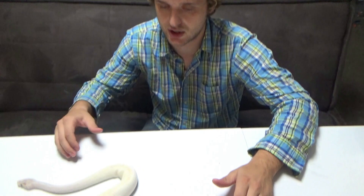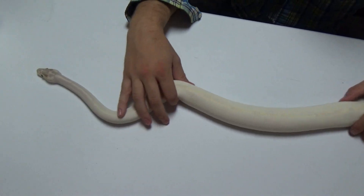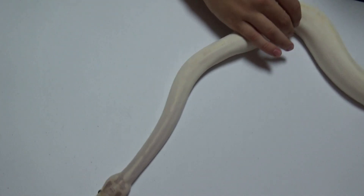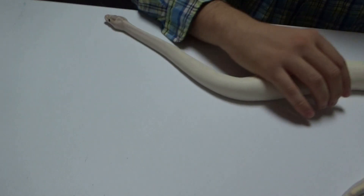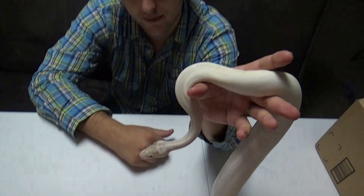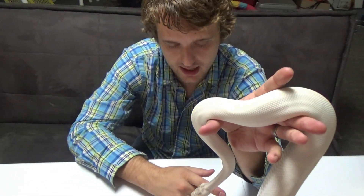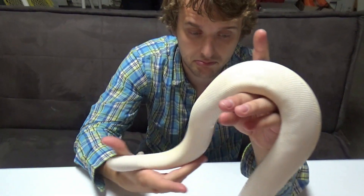The adults are much more confident than the babies. Babies sit down and just kind of freeze, but the adults just want to cruise around, so it's harder to get good camera shots — but at least they're not terrified. So that is Freya. Really awesome snake, I love this girl.